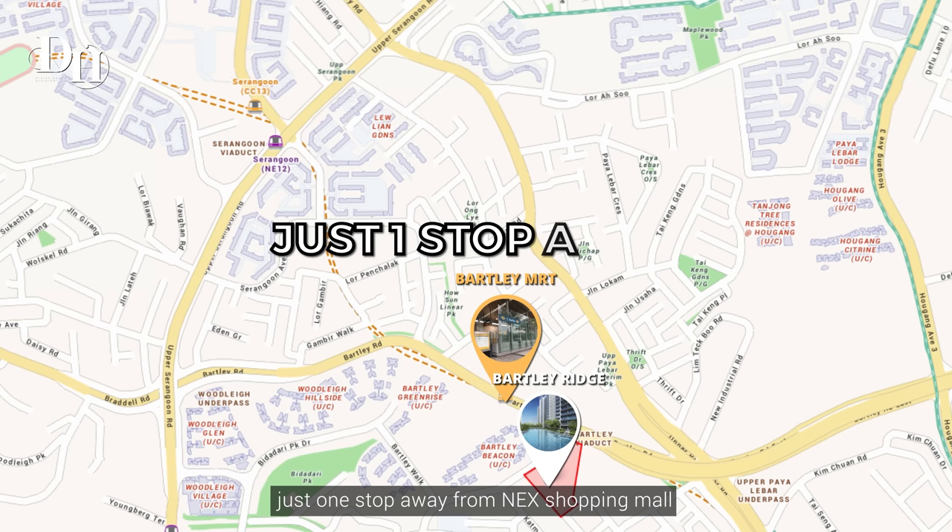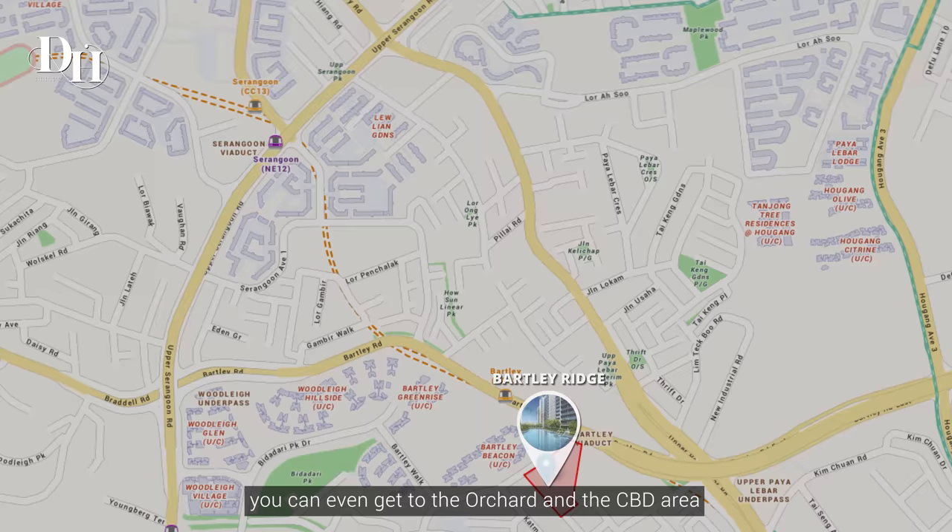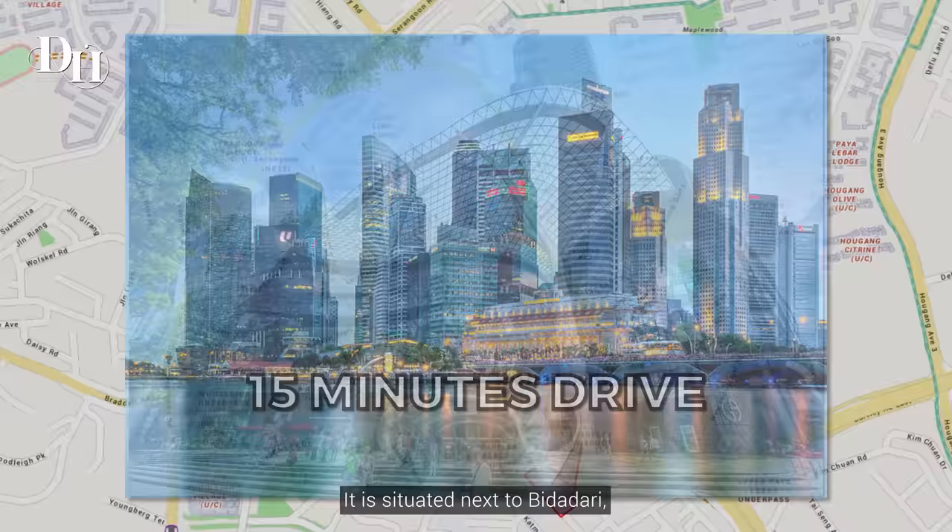Located on the city fringe, Bartley Ridge is convenient with Bartley MRT station just one stop away from the next shopping mall. What's more, you can even get to Orchard and the CBD area within a 15-minute drive.